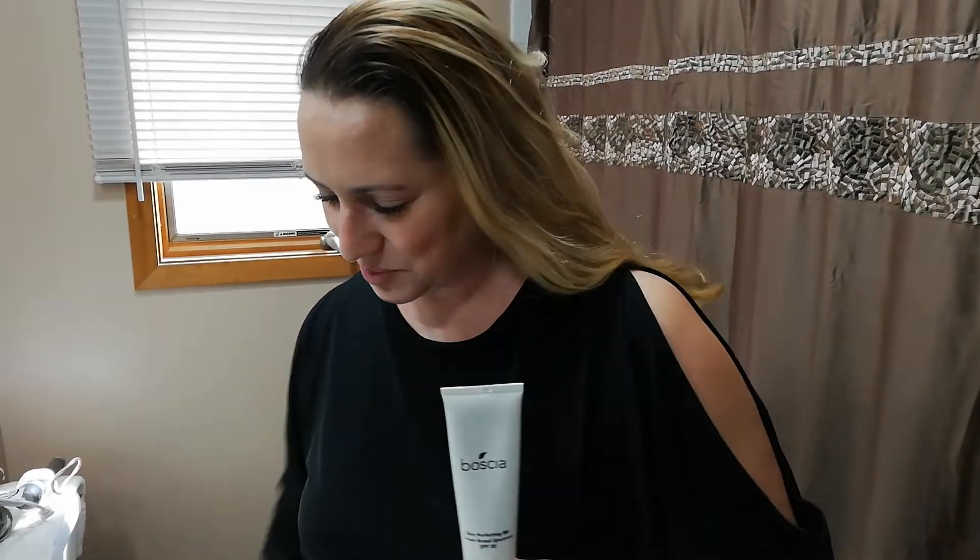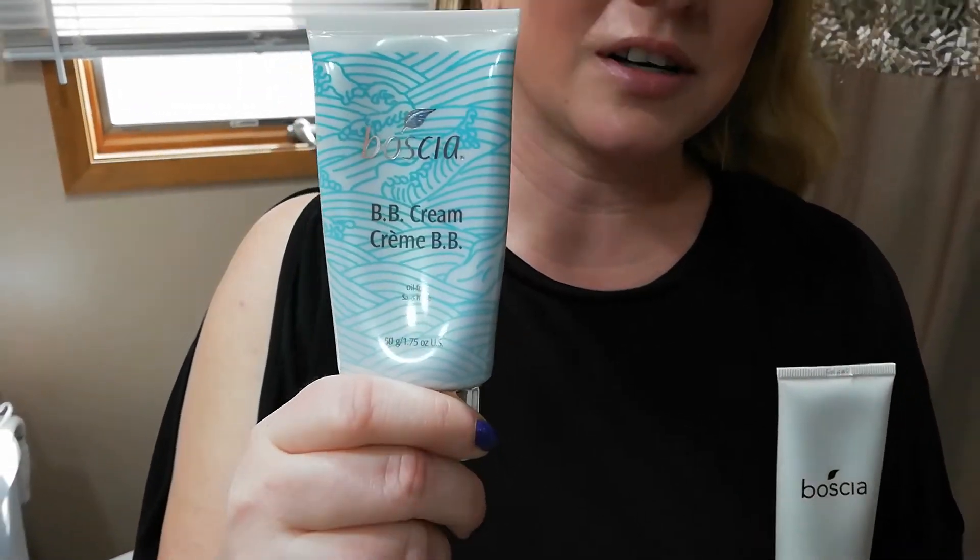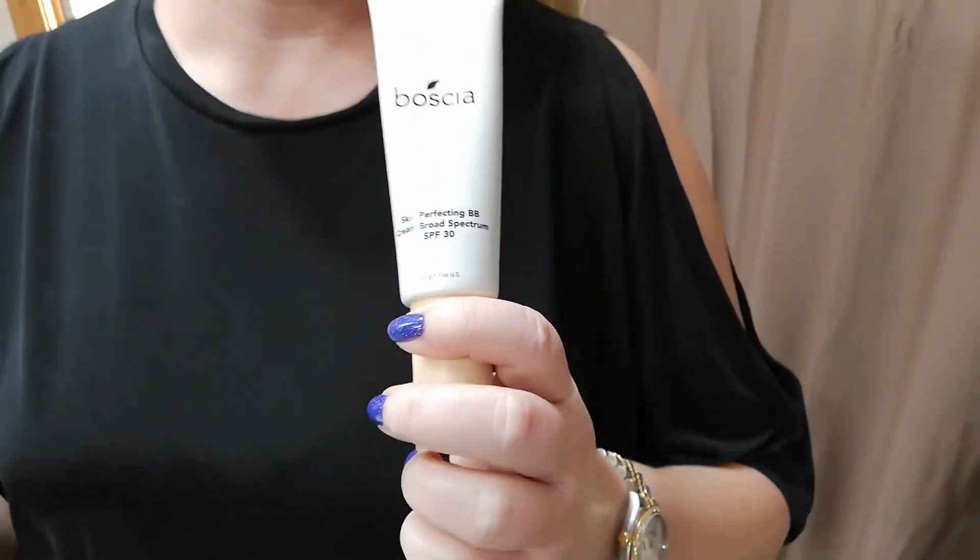Basha came out with their new beauty balm, which replaces their old BB cream that I absolutely loved. I could not get enough of it. Their new one I haven't had too much chance to use yet, but overall it's definitely more of a foundation-style beauty balm, whereas their old one was more of a skincare-type product with just a little bit of a tint. Their new one is much more pigmented — I got the shade Venus.